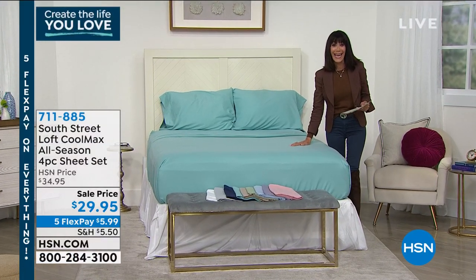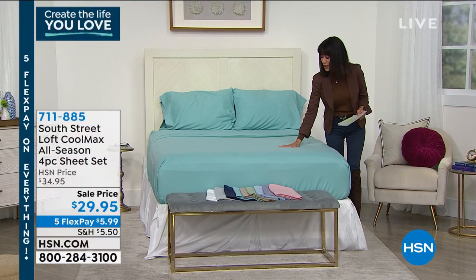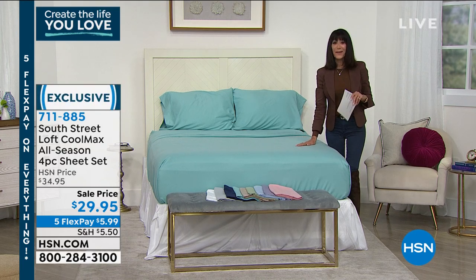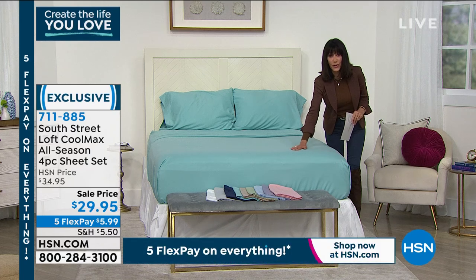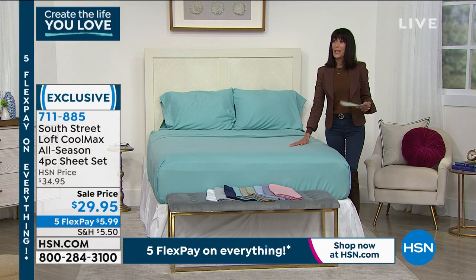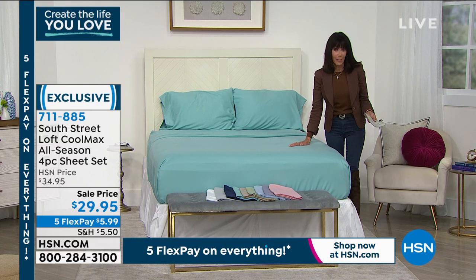The second my hand touches these sheets, you can feel the cooling. They have a very special patented technology — it's like a CoolMax technology. Basically, it's going to allow air to circulate. So if you tend to be a hot sleeper — and a lot of us do, a lot of us have our own personal summers — these are going to be ideal for you.